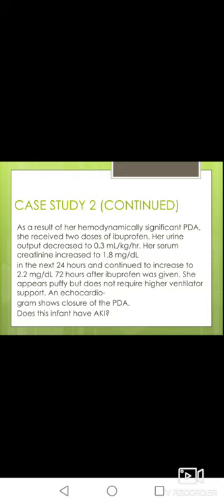To manage AKI: give a fluid challenge with IV normal saline 10 ml per kg and assess response — if the baby responds it suggests pre-renal AKI; if not, it suggests intrinsic renal or parenchymal injury. We must also manage complications such as hyperkalemia, hyponatremia, and metabolic acidosis, and monitor fluid balance, nutrition, and whether dialysis may be needed.